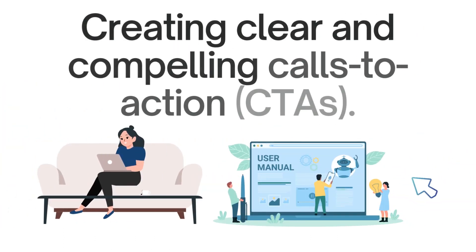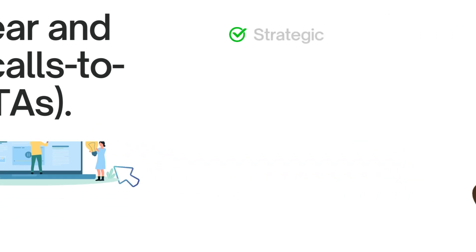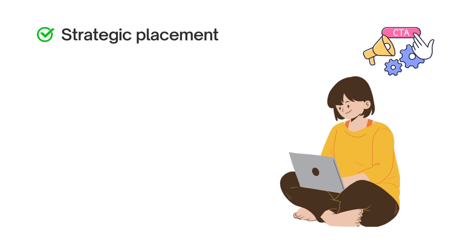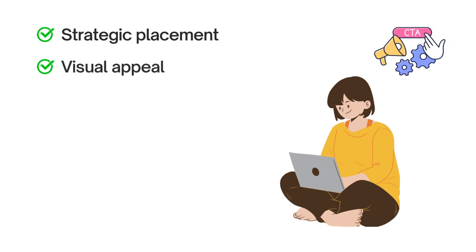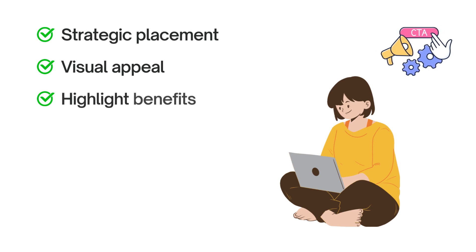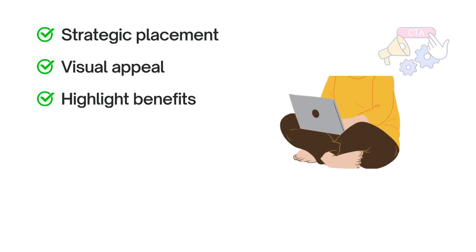Next, let's discuss creating clear and compelling calls to action, or CTAs. CTAs are vital elements on your coaching website that guide visitors towards specific actions. For strategic placement, position CTAs in noticeable areas where visitors are likely to take action, such as scheduling a consultation or signing up for a newsletter. Make your CTAs visually appealing with attractive buttons or banners, using eye-catching colors and easy-to-read fonts. Clearly communicate the benefits visitors will get by taking action, emphasizing valuable insights, exclusive content, or a supportive community they can join.